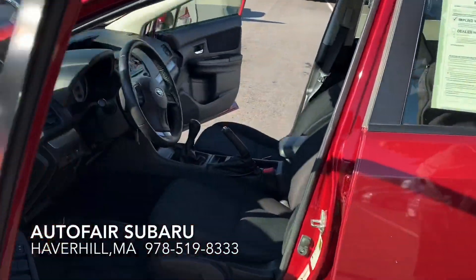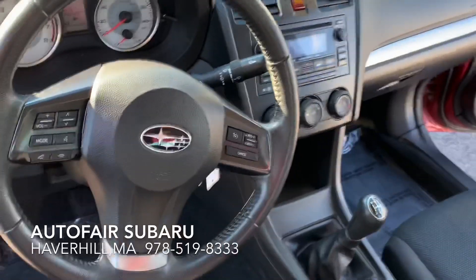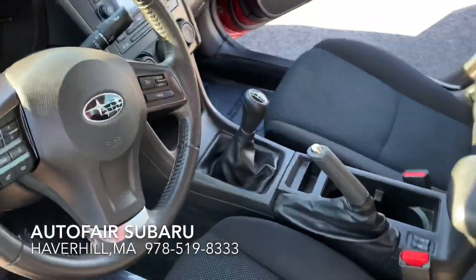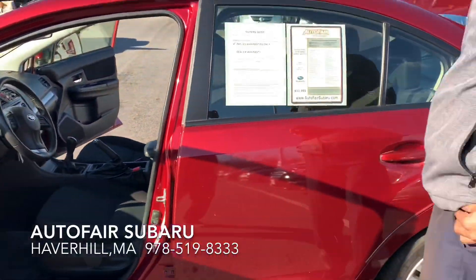Beautiful black interior with heated front seats. Also comes equipped with heated mirrors.